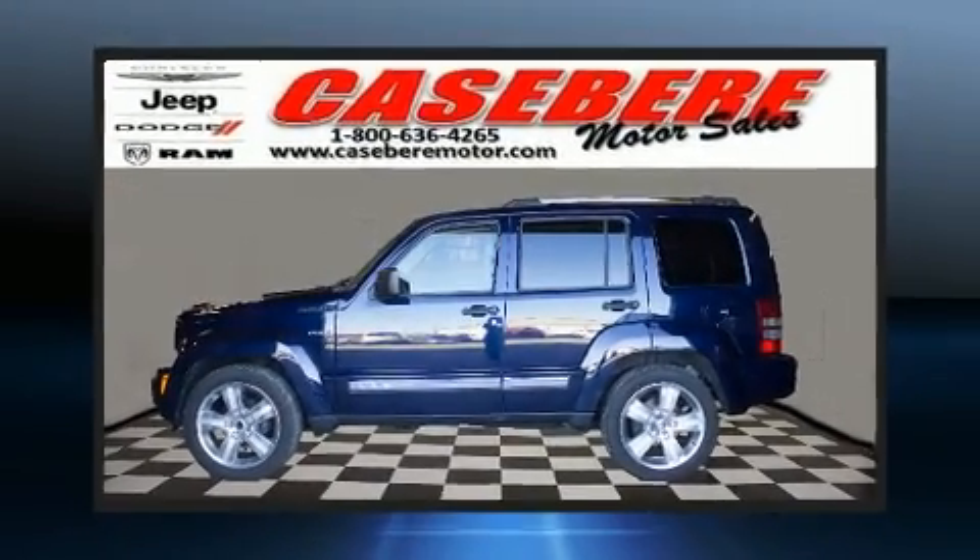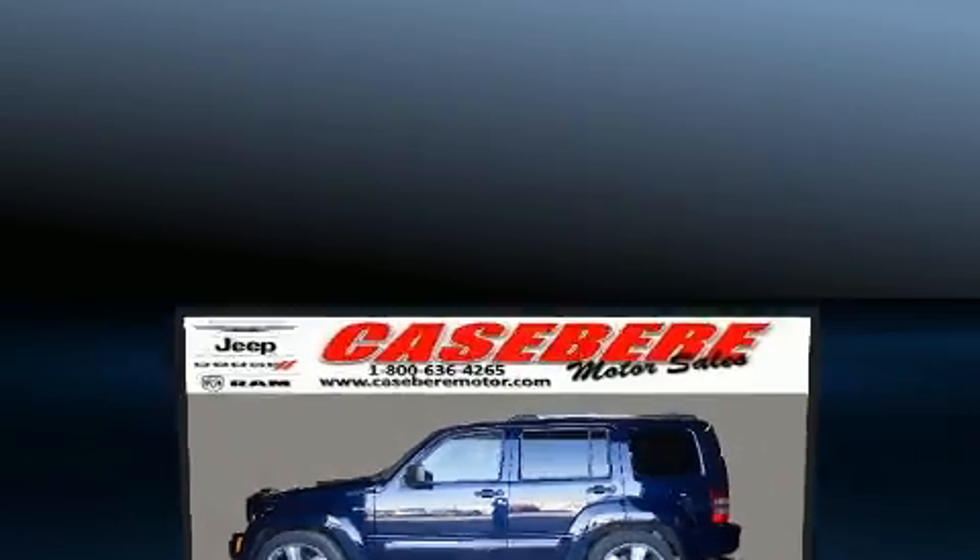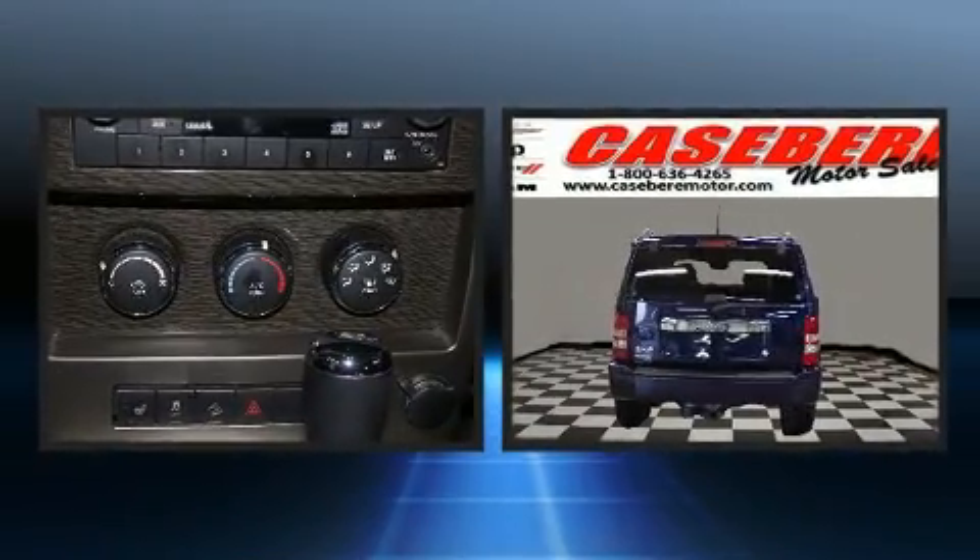Take command of the road in the 2012 Jeep Liberty. It features an automatic transmission, four-wheel drive, and a refined six-cylinder engine.